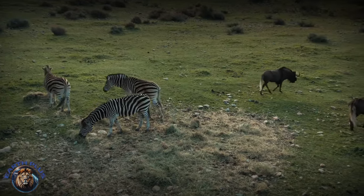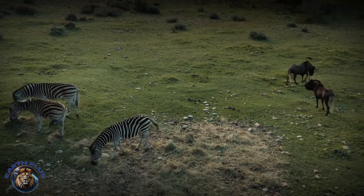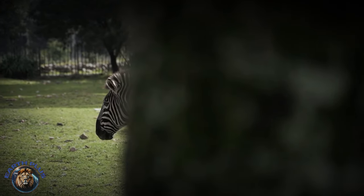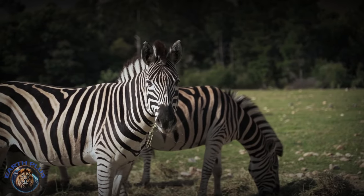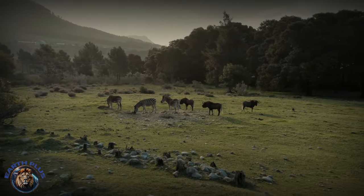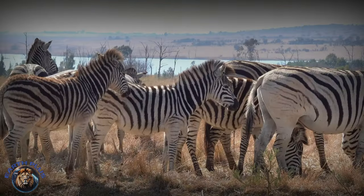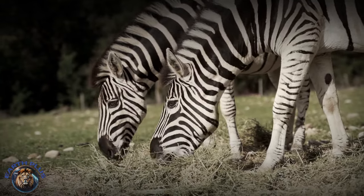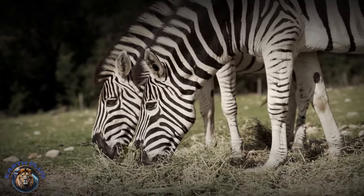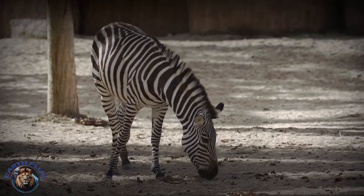Fossil evidence confirms Eurasian zebras had migrated into East Africa by the Pleistocene era, spanning 2.6 million to 11,700 years ago, alongside human ancestors including Homo erectus. Herds clustered on plains and around water holes down the Nile Valley through modern Ethiopia, Kenya, and Tanzania. Nomadic tribes subsisting on wild grains and mammal hunting relied on zebras as a vital food source supplementing nutrition for emerging societies.